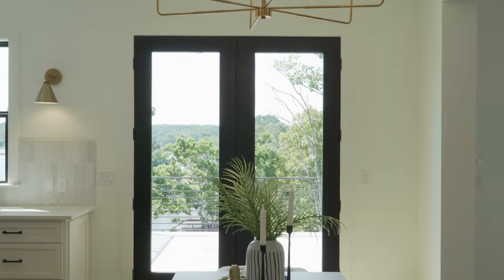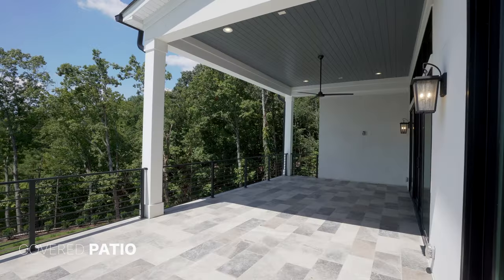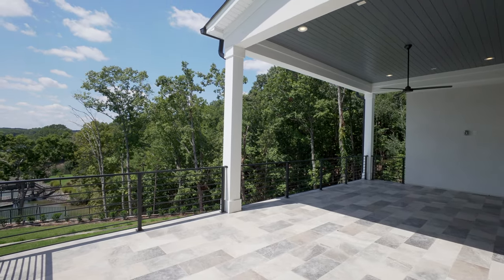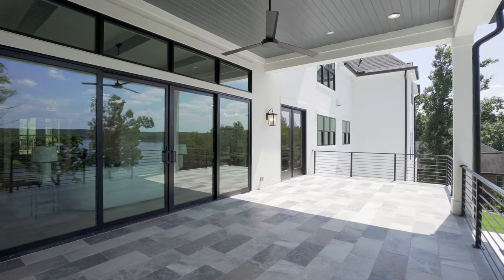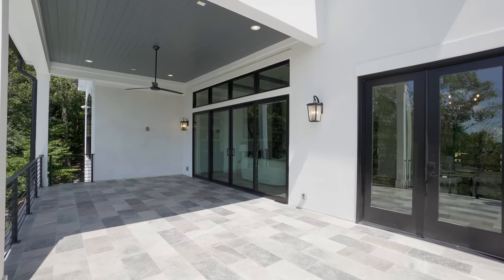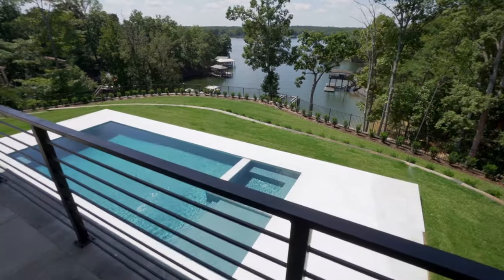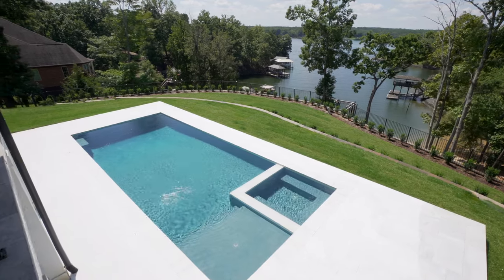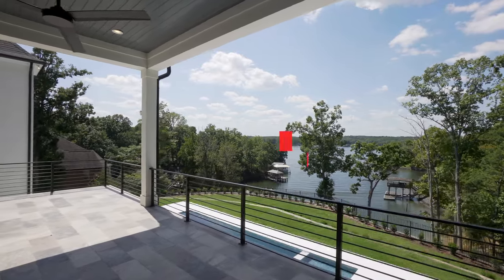Just behind your family room, we have this panel of glass doors that take us to this massive rear covered patio. All right, so let's head back into this awesome home. I still have plenty of areas to show you just on this main floor.